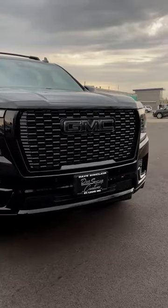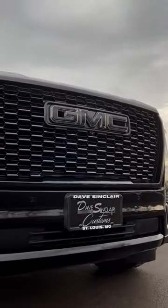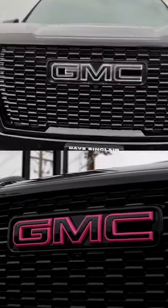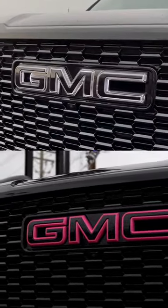With a window tint, roof cross rails, and all-weather floor liners, the build is complete. Do you prefer the black illuminated emblem or a pink emblem? Let us know in the comments below, and follow us to see more custom Yukons.